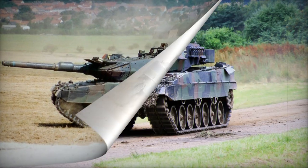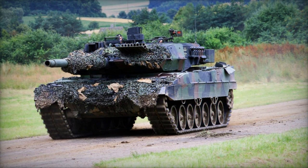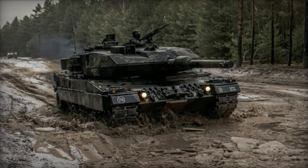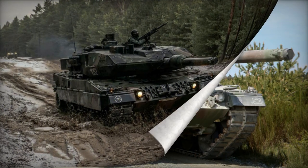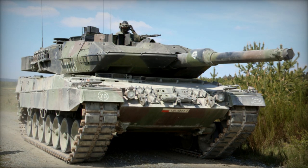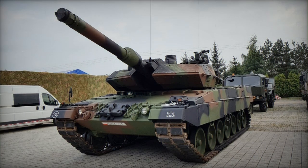Variants of the Leopard 2A5 include the Leopard 2A5 DK, a Danish variant with modifications that match the capabilities of the newer Leopard 2A6, while retaining the same gun. The Danish army acquired 57 German Leopard 2A4 tanks in 2000, and from 2002 to 2005, 51 of these were upgraded to the 2A5 DK standard.